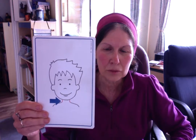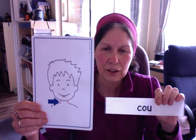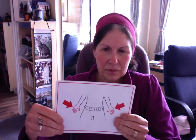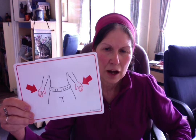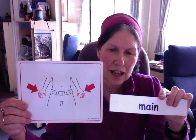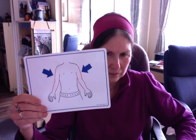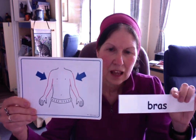Le cou. Le cou. Very easy to remember this one. Le cou.